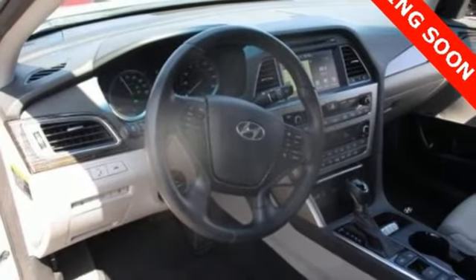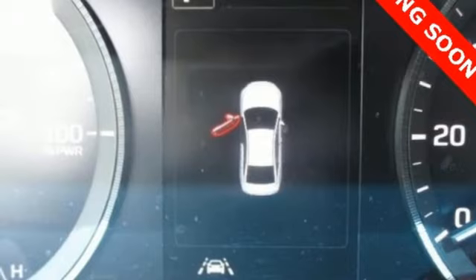Get exactly what you want and help save the world with this Sonata Hybrid. Come in for a test drive.